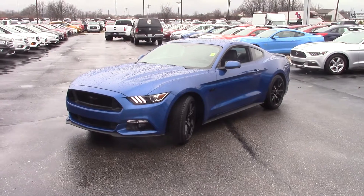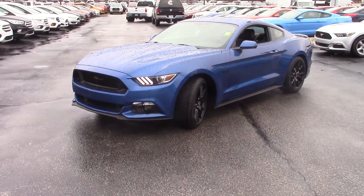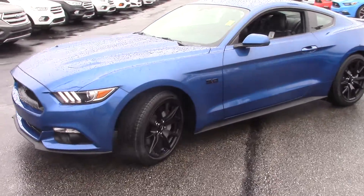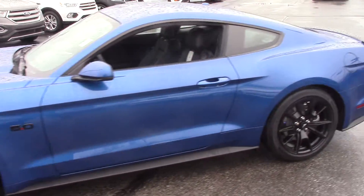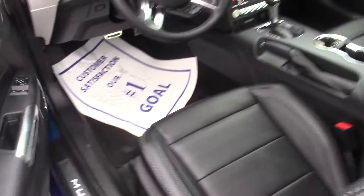This is Nathan from Bill Estes Ford, and I wanted to give you a better look at this 2017 Mustang GT you inquired about. Lightning blue with the black wheels — great looking car.